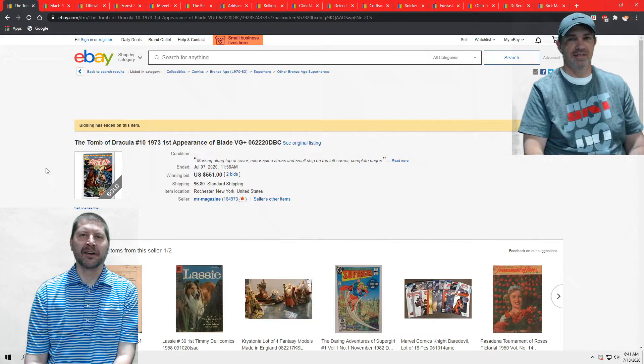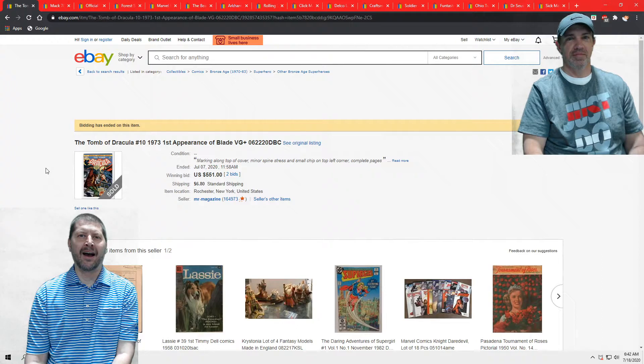Welcome to another exciting edition of the Million Dollar Peddlers. I'm Paper Goy, and I'm Mr. Magazine.